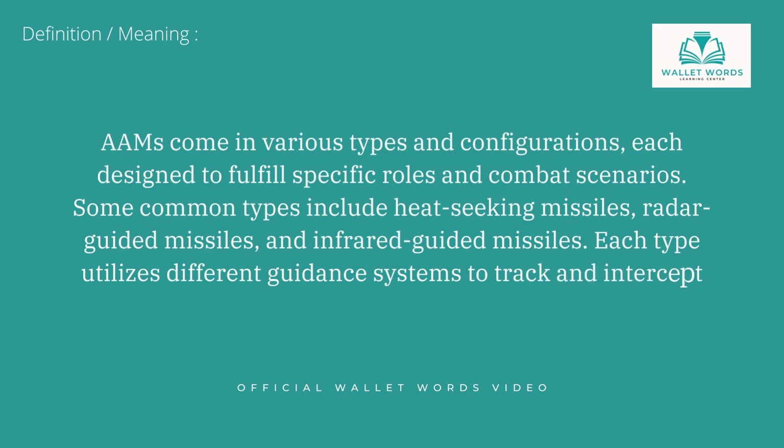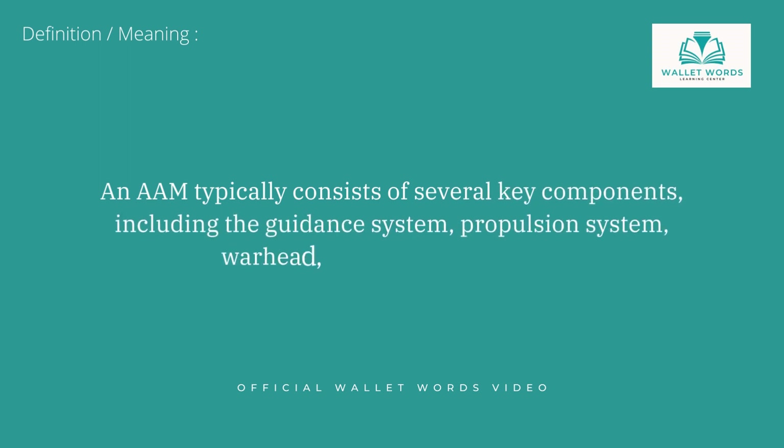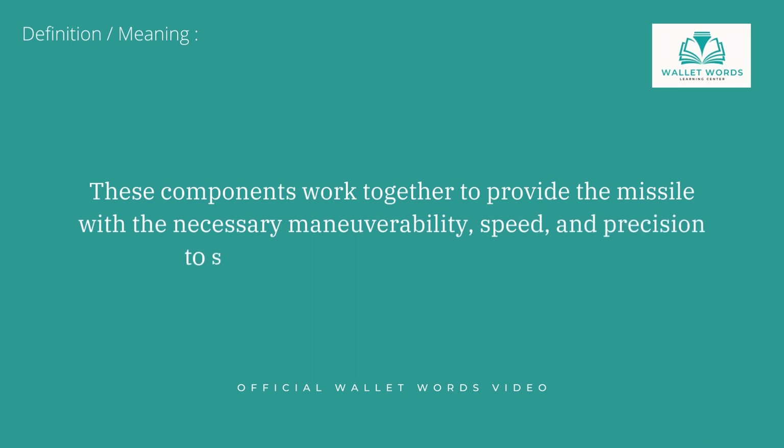Each type utilizes different guidance systems to track and intercept enemy aircraft. An AAM typically consists of several key components, including the guidance system, propulsion system, warhead, and control surfaces. These components work together to provide the missile with the necessary maneuverability, speed, and precision to successfully engage enemy aircraft.